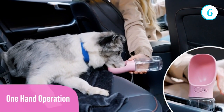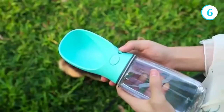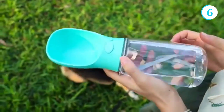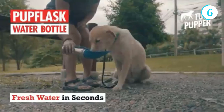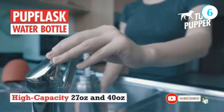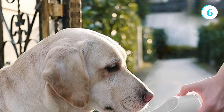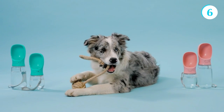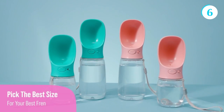They often come with a built-in bowl or a detachable cap that serves as a drinking tray, allowing dogs to drink comfortably without spilling water. Some dog water bottles even incorporate filters or purifying systems to ensure the water is clean and safe for consumption.